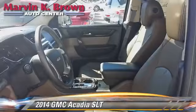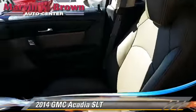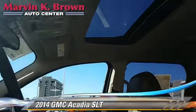This GMC features premium sound, rear spoiler, and parking sensors. Safety features include traction control, stability control, and four-wheel ABS.